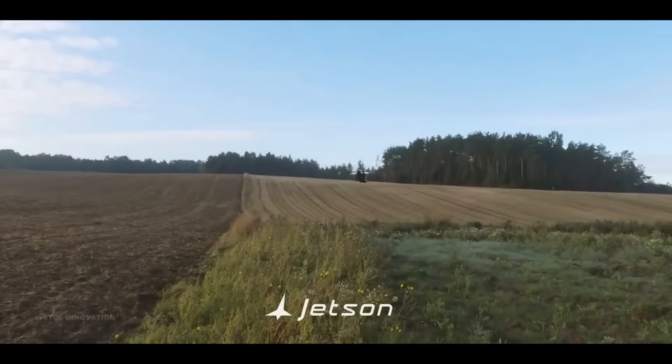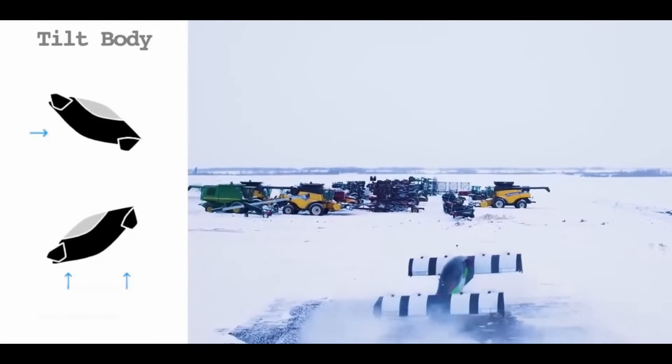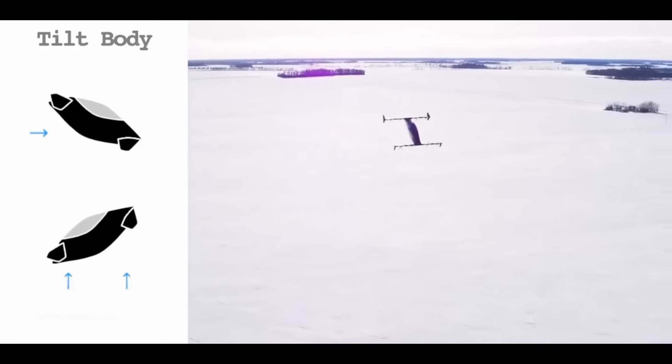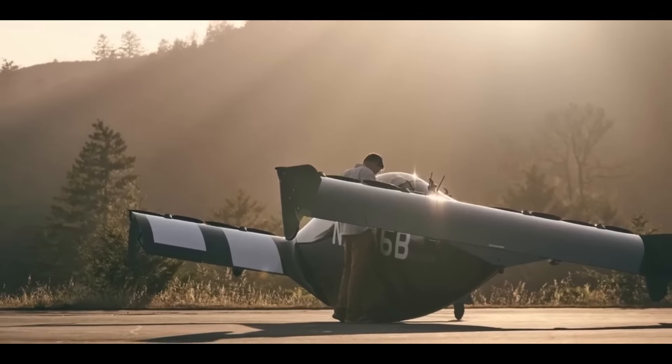Both EVTOLs are aimed at recreational users, but they cater to slightly different experiences. The Jetson is about the joy of manual control and quick jaunts, while the Blackfly offers longer, more relaxed flights with automated features that make flying as simple as pressing a button.